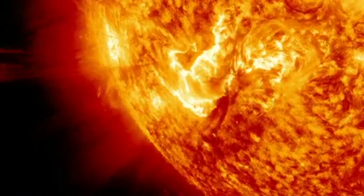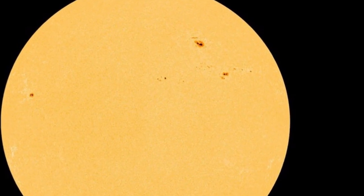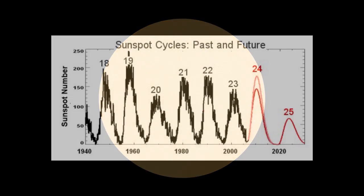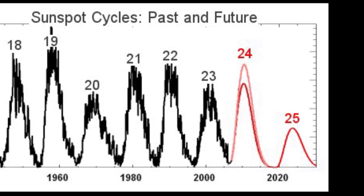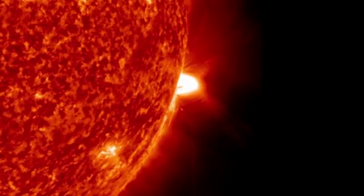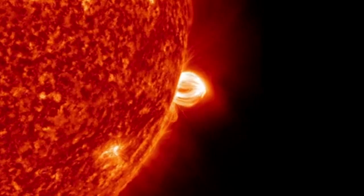A phenomenon associated with solar flares is the appearance of sunspots, dark cooler areas on the Sun's photosphere. The number of sunspots visible increases and declines on an approximately 11-year cycle, the solar cycle. This current cycle is the 24th cycle since 1755 when recording of solar sunspot activity began, and should peak sometime in 2013.